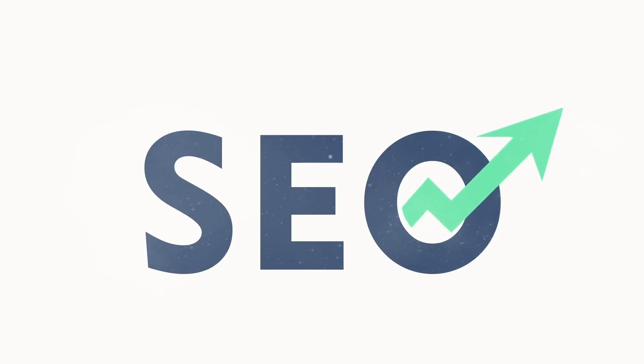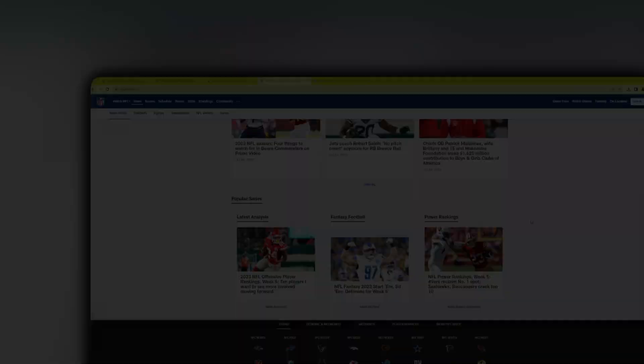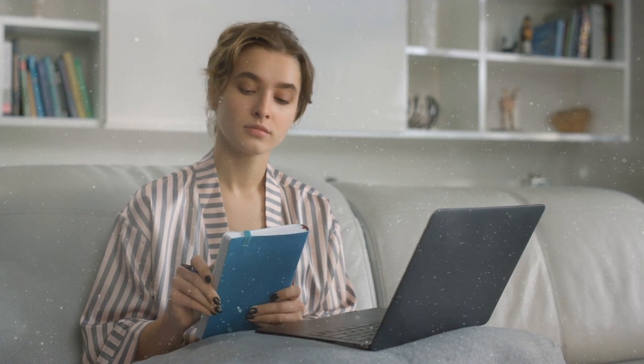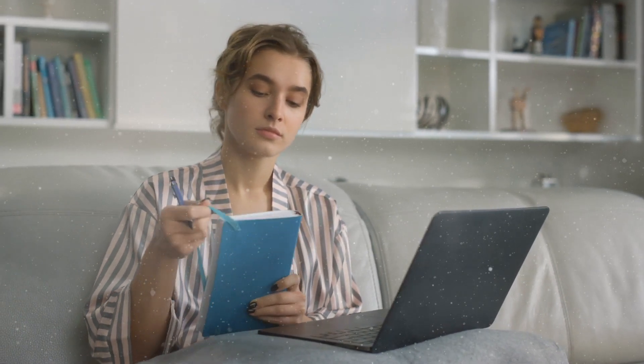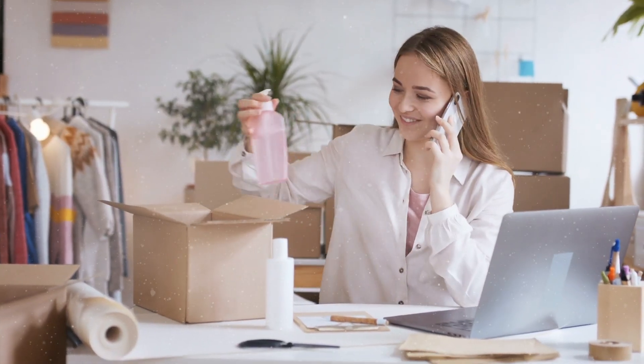Tips and tricks: research SEO (search engine optimization) to boost your blog's visibility. Join online writing communities to network with other writers and discover job opportunities.